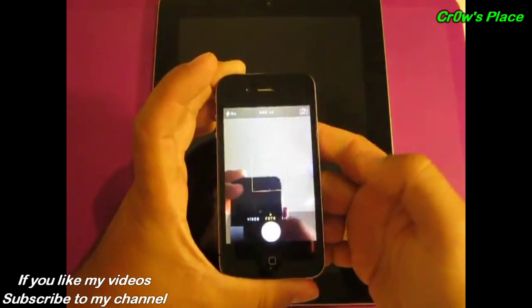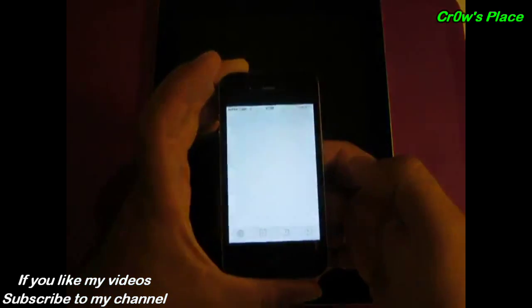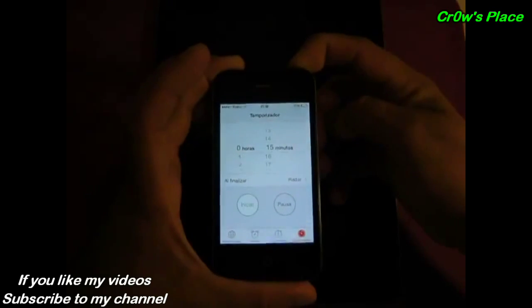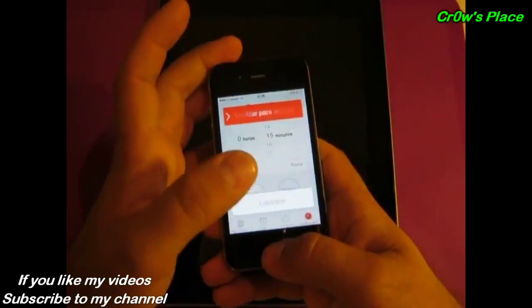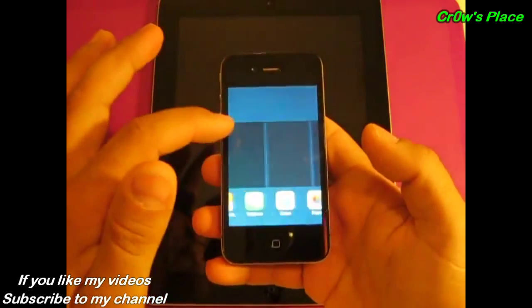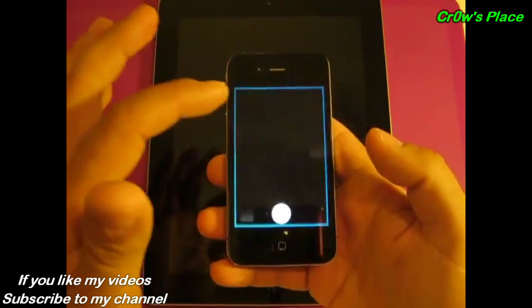As the video shows, anyone can exploit the bug by swiping up on the lock screen to access the phone's control center and then opening the alarm clock. Holding the phone's sleep button brings up the option to power off with a swipe. Instead, the intruder can tap cancel and double click the home button to enter the phone's multitasking screen.